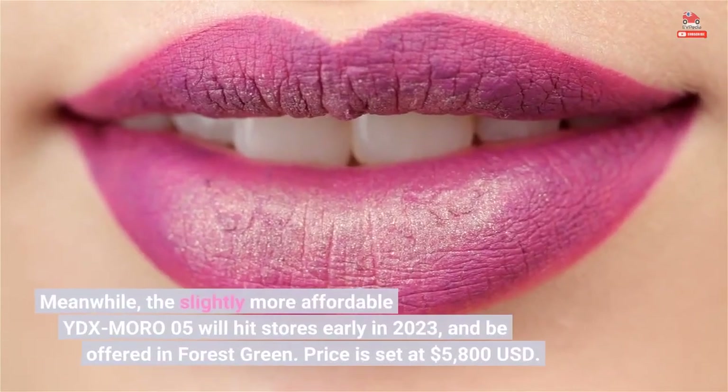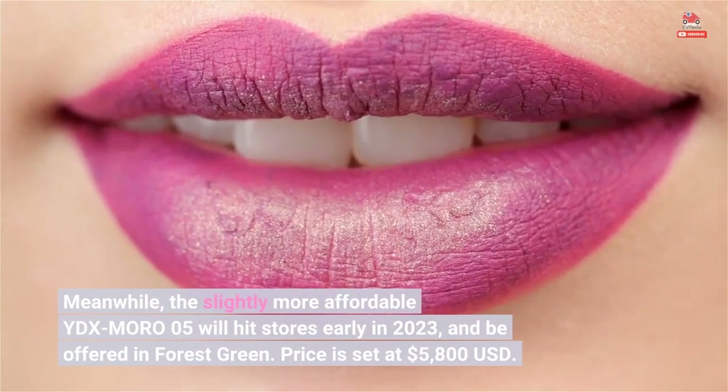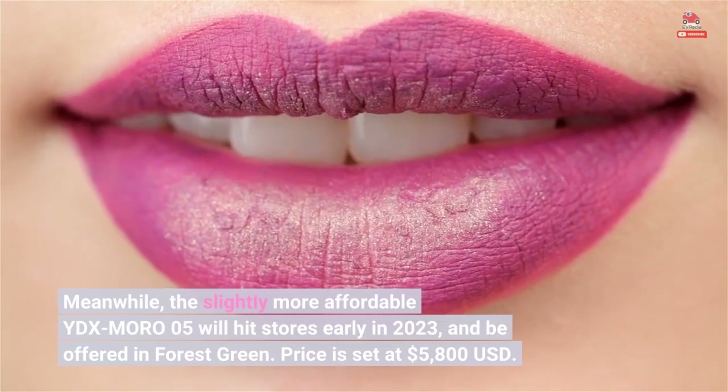Meanwhile, the slightly more affordable YDX Moro 05 will hit stores early in 2023, and be offered in forest green. Price is set at $5,800 USD.